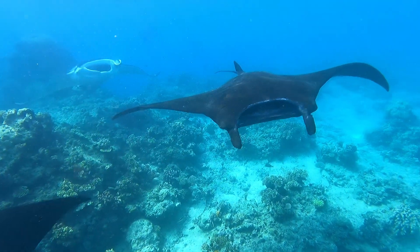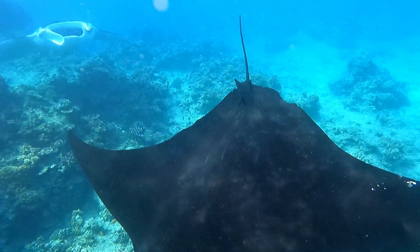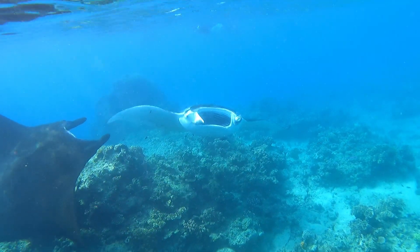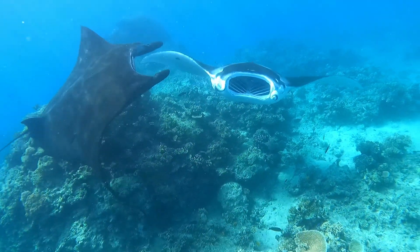Manta rays have the largest brains and brain-to-body ratio of all fish. They're filter feeders, their large mouths draining zooplankton from the sea as they swim.